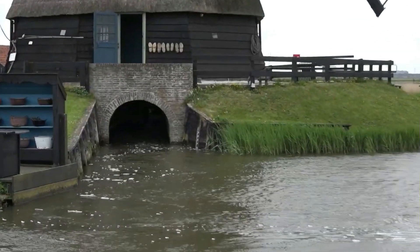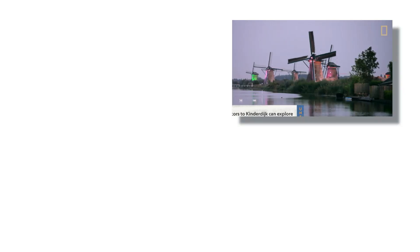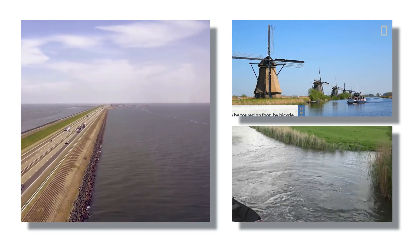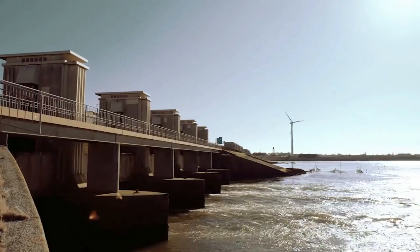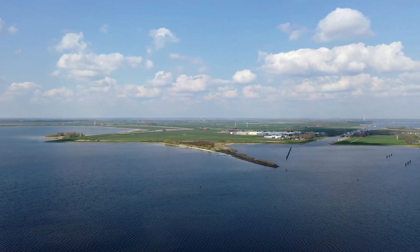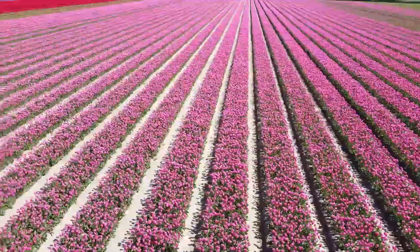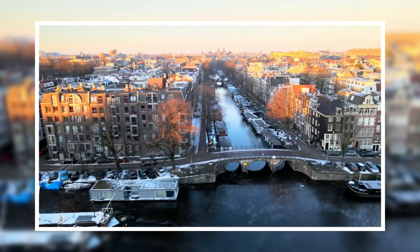At the heart of this transformation are the IJsselmeer and Markerwaard lakes. Originally part of the Zuiderzee, a large saltwater inlet, they were transformed into freshwater lakes with the construction of the Afsluitdijk, a massive dam completed in 1932. The dam not only protected the land from the sea, but also allowed for the creation of polders that would become some of the most fertile land in the country. Today, these reclaimed areas contribute significantly to the Dutch economy, supporting agriculture, urban development, and industry.